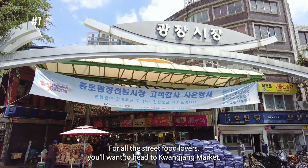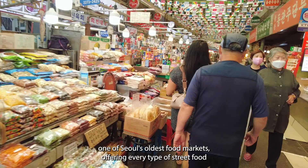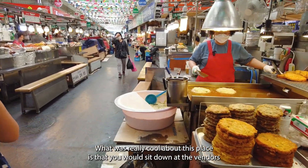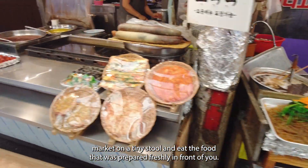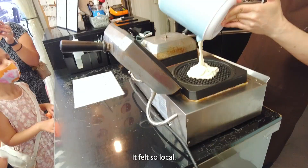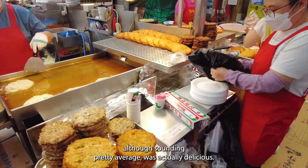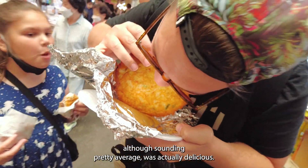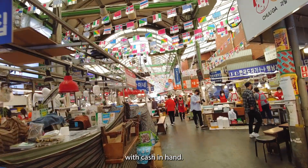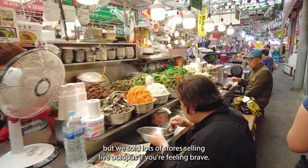For all the street food lovers, you'll want to head to Gwangjang Market, one of Seoul's oldest food markets offering every type of street food you could want. What was really cool was that you sit down at the vendor's stall on a tiny stool and eat food prepared freshly in front of you — it felt so local. I had a mung bean pancake which, although sounding average, was actually delicious. The market goes on for miles, so come hungry with cash in hand. We also saw lots of stores selling live octopus if you're feeling brave.